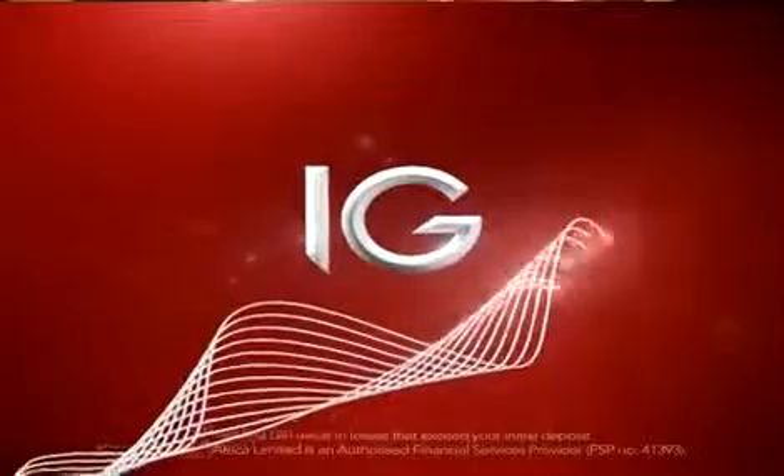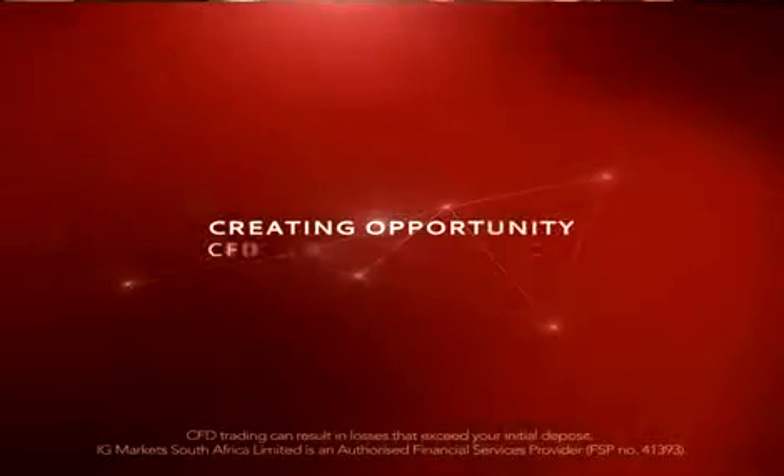Trader's Corner is proudly brought to you by IG, the specialists in CFD trading.